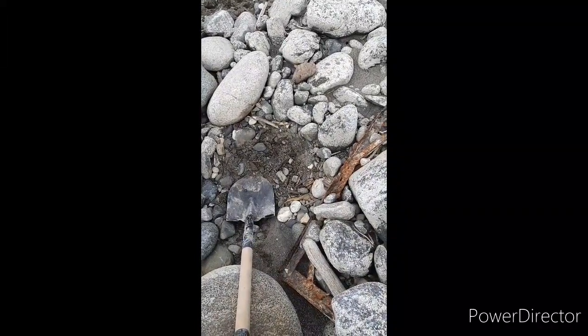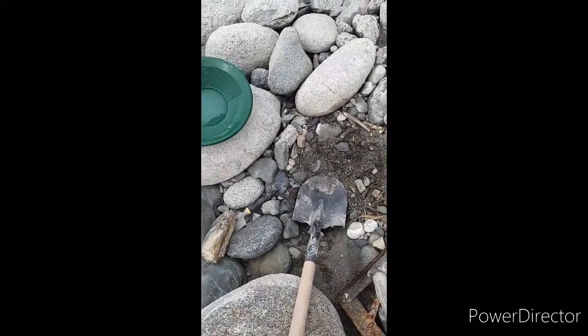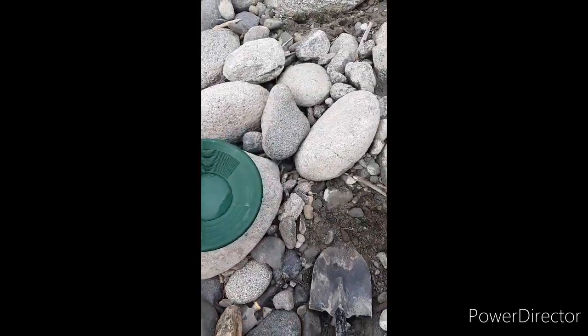I moved to another spot, tossed a big old rock out of the way, and put a couple shovels into the pan. Panned it out — if you look at it real good, a couple more are hiding right there. There are a couple real nice flakes — not too shabby. This is my second pan of that new hole: a bunch of little flakes and flour gold. Not too shabby for not even a full pan.